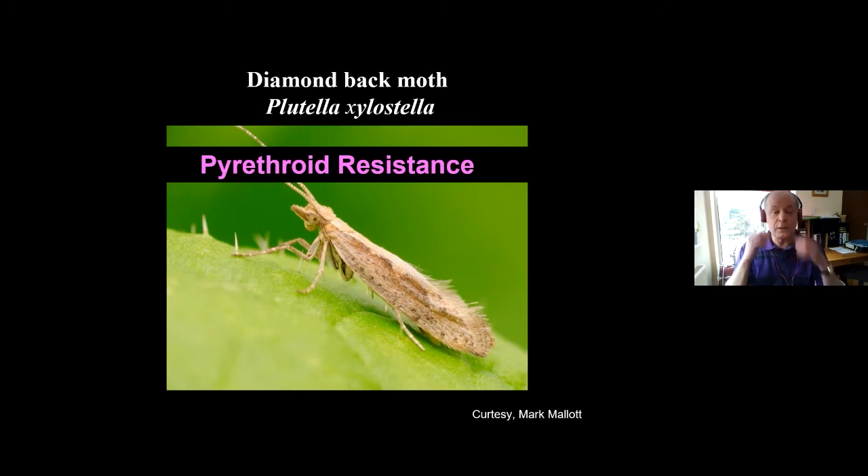I handed those samples to my colleague Martin Williamson, and he showed that they carried KDR and super KDR. Importantly, growers were initially using pyrethroids and the CRD were telling them they should work. I demonstrated they weren't going to work because of resistance, and that allowed growers and advisors to get an emergency registration of a diamide — Benevia — which actually would work, as my bioassays showed. This illustrates how important monitoring can be: knowing what's out there and whether pests are resistant to different chemicals.